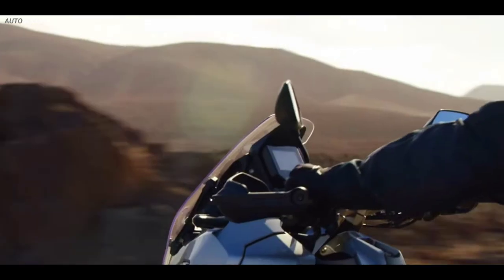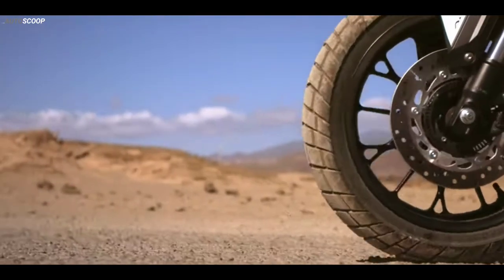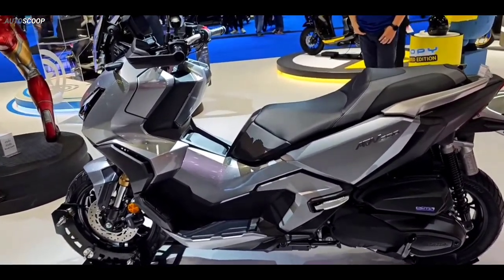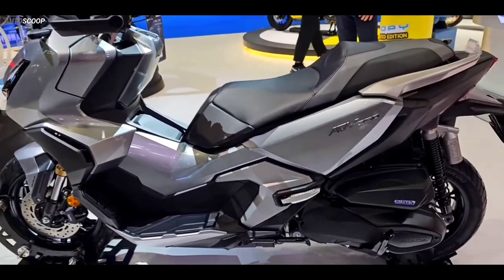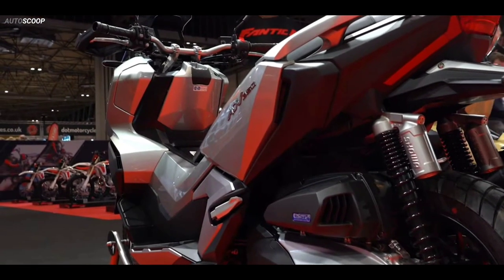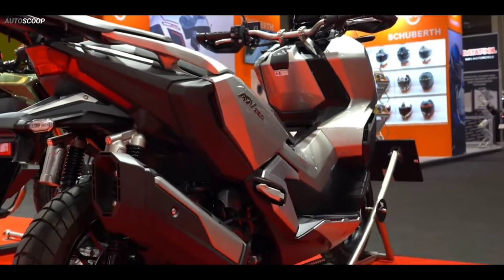Welcome back to AutoScoop. Honda Motorcycles introduced its all-new 2023 Honda ADV 350 Silver Metallic. A new scooter takes its place in the Honda range, mixing the tough adventure style of its bigger sibling with rugged chassis specifications.